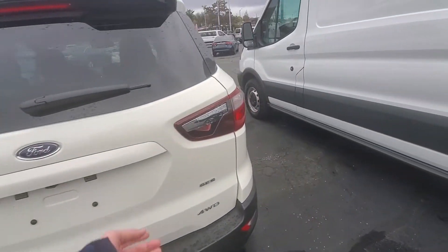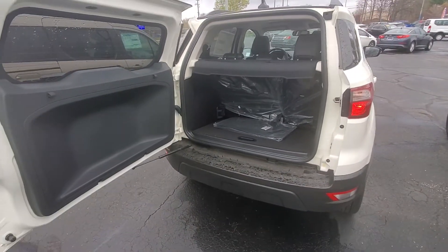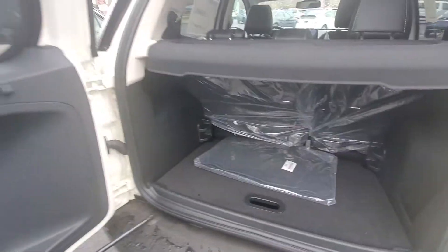Coming around to the back, it does have the hatch which opens from the side, which is pretty cool. Got plenty of storage back there, especially if you need to put the seats down at all — it gives you plenty of room.